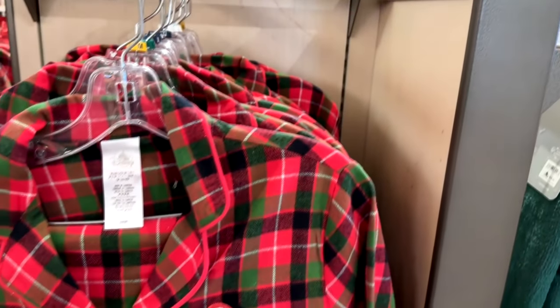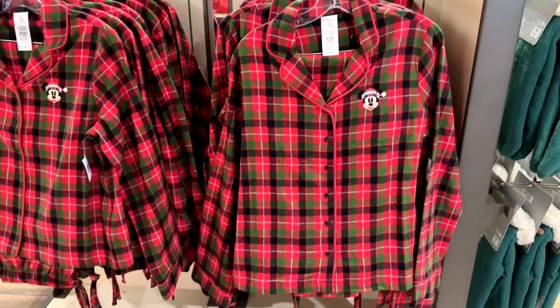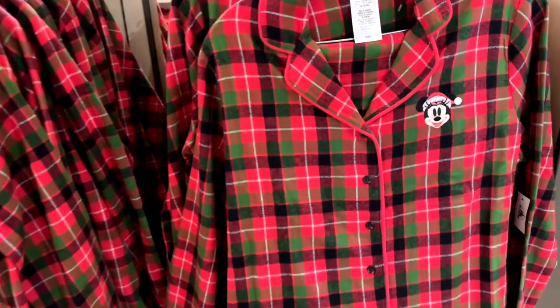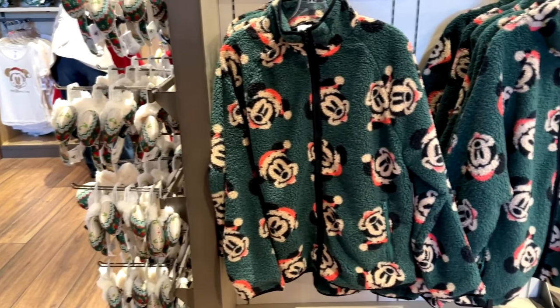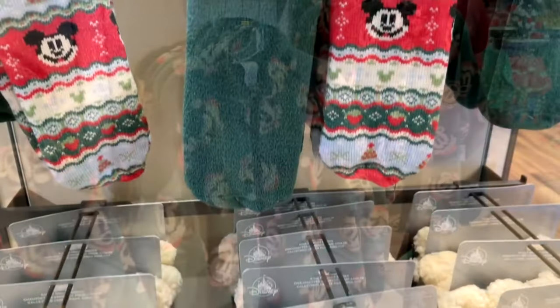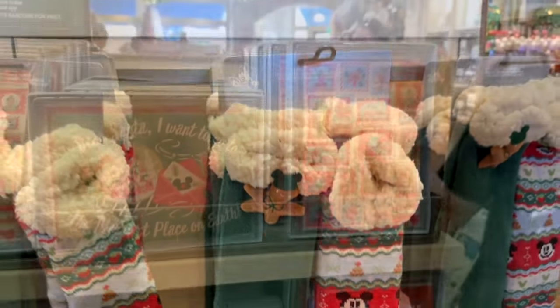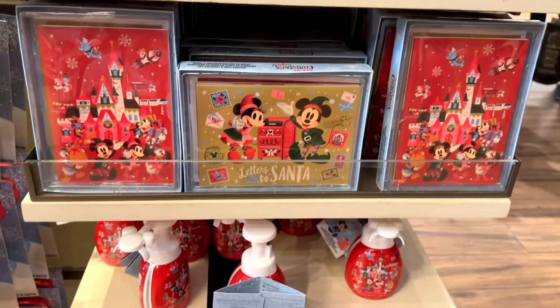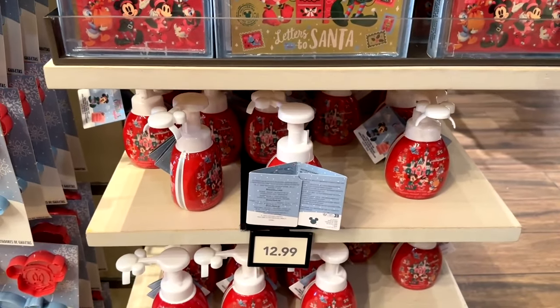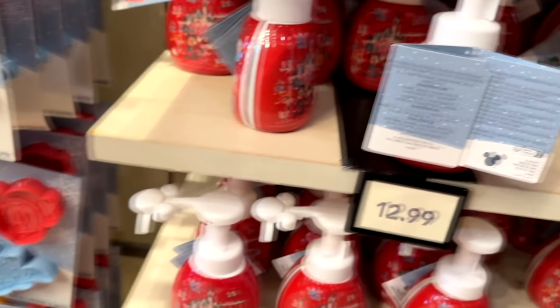Here are some more pajamas — a Minnie Mouse set, not quite as cute as the snowman ones but still very cute. There's a little Mickey Santa fuzzy jacket along with some slipper booties, lots of Christmas cards that you can send out, and a little soap dispenser that makes a Mickey head in your hand out of soap.